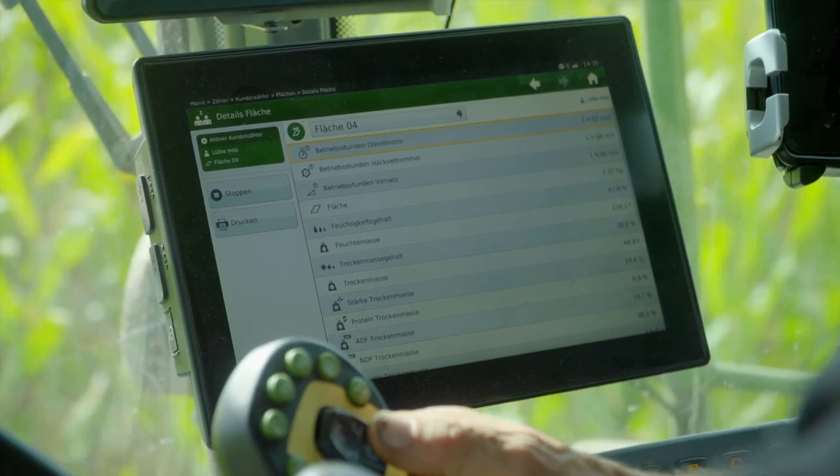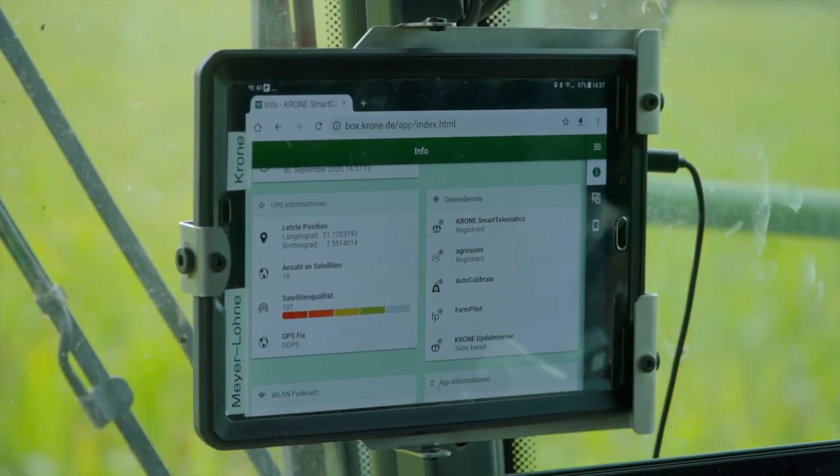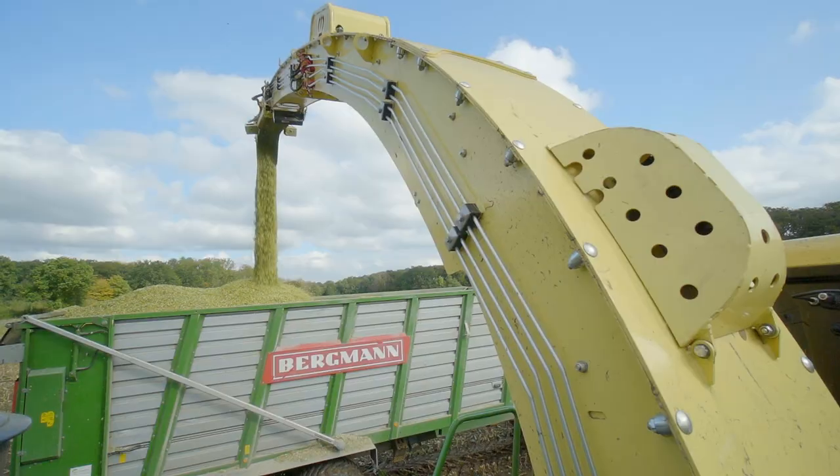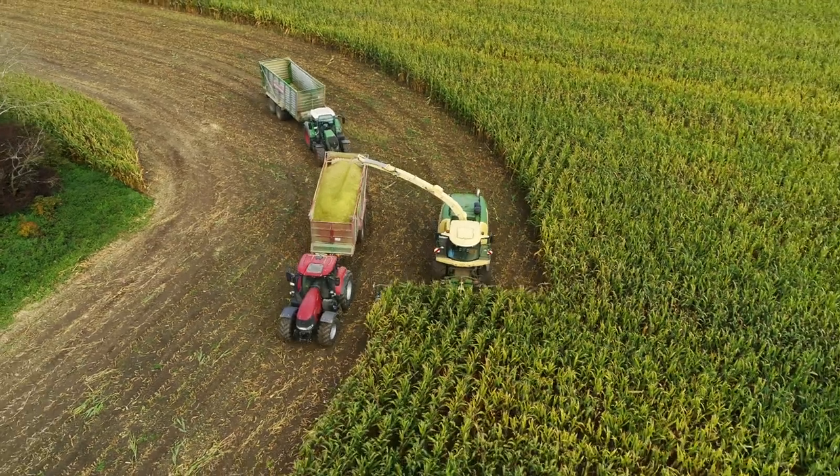The advantage of the system is that we receive the telemetry data directly transmitted via the agri-router into the portal and I can adjust the planning accordingly. I can see that the forage harvester still has a certain percentage of fuel in it, my workshop can plan accordingly and say go there and fill up the tank now before it has to happen late in the dark, so the whole process can be planned and executed more easily.